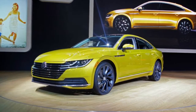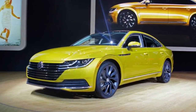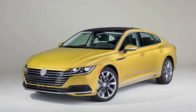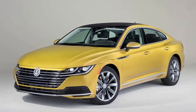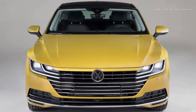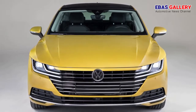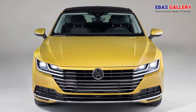Welcome to Abbas Gallery Channel. The 2019 Volkswagen Arteon, the mark's new fast-back flagship in the US, designed to offer the space and amenities of a midsize luxury sedan, made its North American debut at the Chicago Auto Show this week. Positioned above the Passat in the VW lineup, the Arteon will replace the CC sedan.